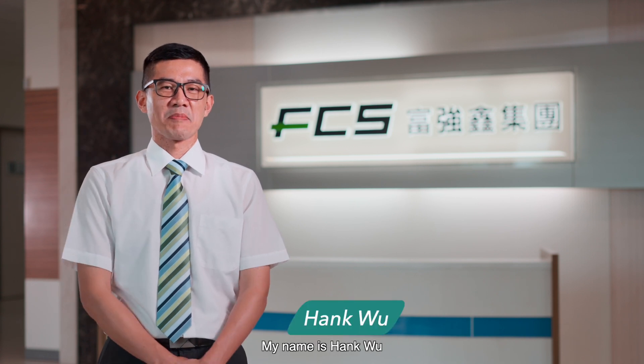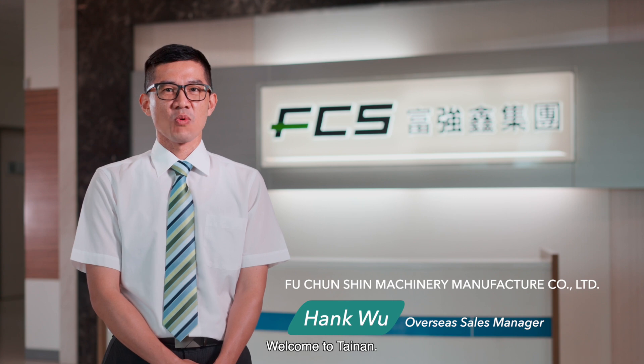Hi everyone, my name is Henke Wu, Sales Manager at FCS. Welcome to Tainan.